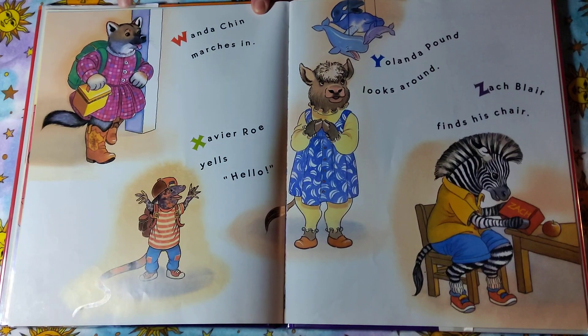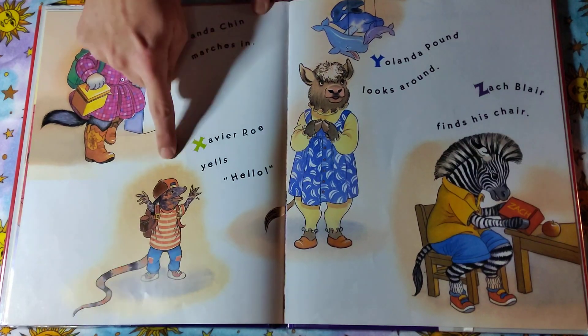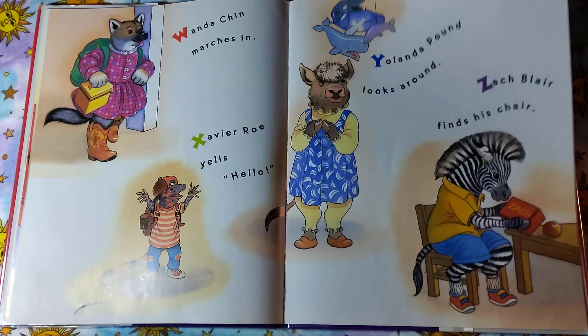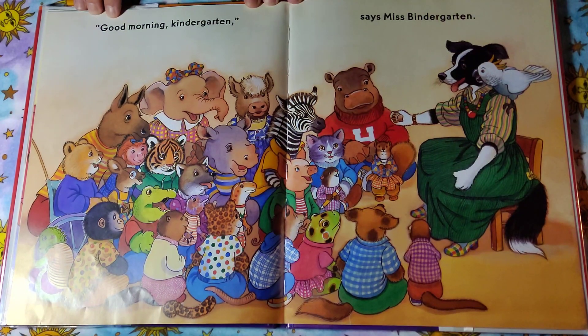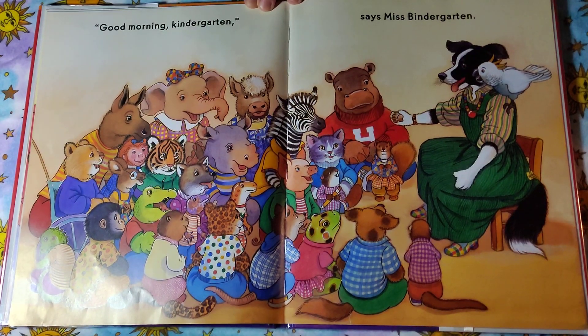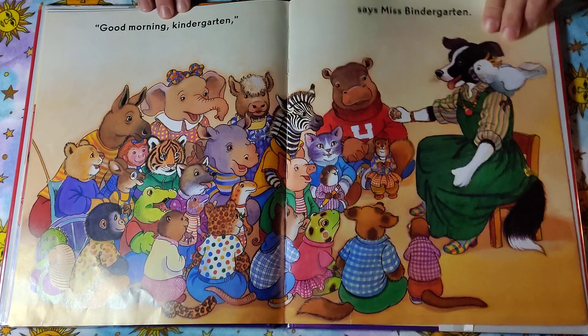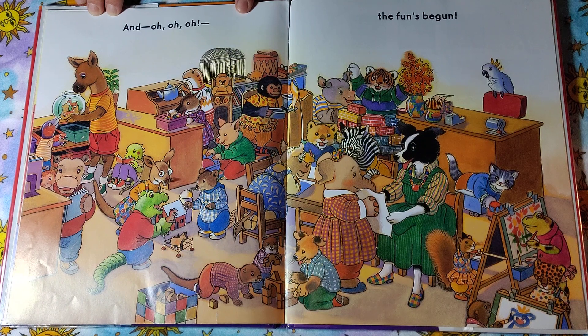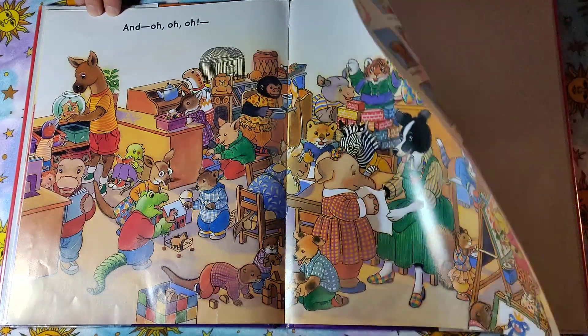Wanda Chin marches in. Xavier Rowe yells, hello! Yolanda Pound looks around. And Zach Blair finds his chair. Good morning, kindergarten, says Miss Bendergarden. Look at all the friends together — everyone's sitting nicely and listening to their teacher. And oh, oh, oh, the fun's begun! Look, everyone's getting to play with the toys and see the animals and build things and paint. How much fun school is.